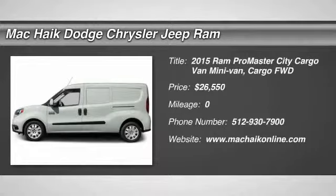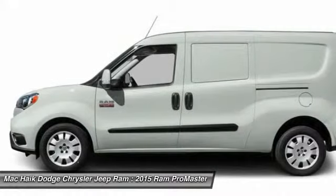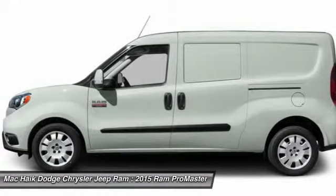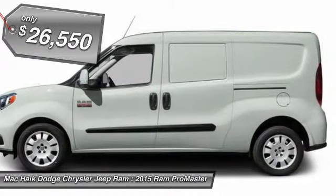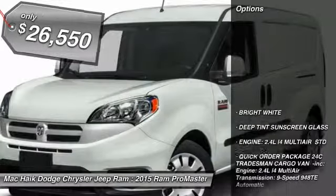2015 ProMaster. Ram ProMaster provides superior on-the-job performance while helping your business carry more to more places, and is priced below $30,000. Here are some of this vehicle's great options.